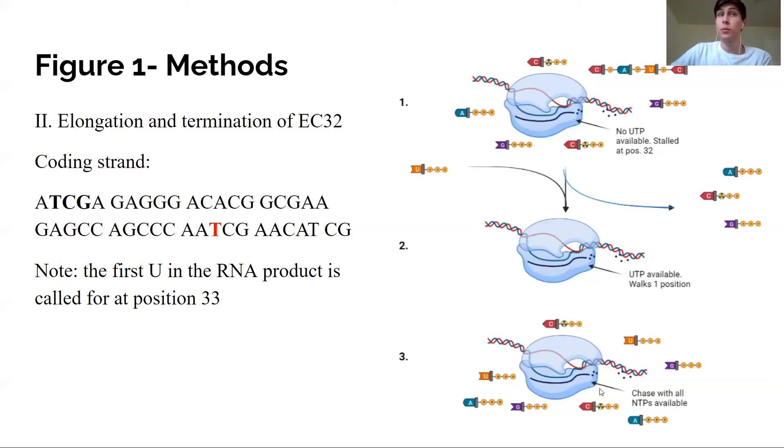Finally in step three, all NTPs — CTP, UTP, GTP, and ATP — are provided, and the RNAP is able to transcribe until it reaches termination or even runs off the template, producing either a finished product or a distinct runoff product.